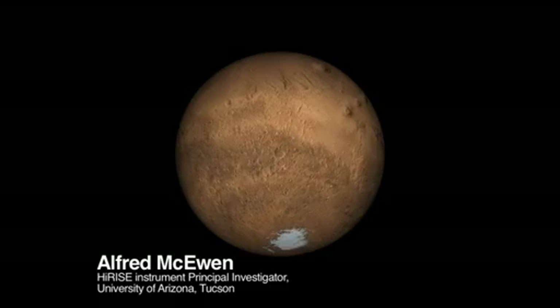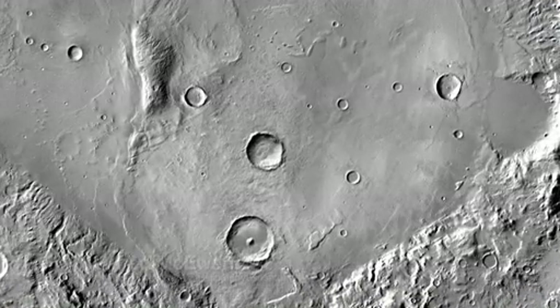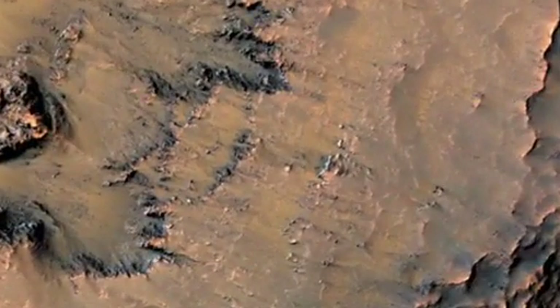Here is the rotating globe of Mars, and we're going to zoom in on the middle-southern latitudes, the part of Mars where we find these active slope features. We're zooming in on the Newton Basin crater here.